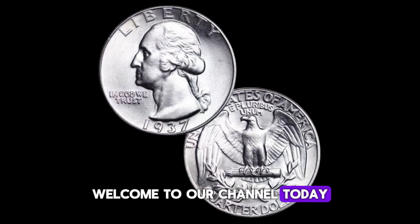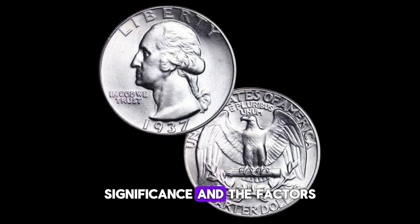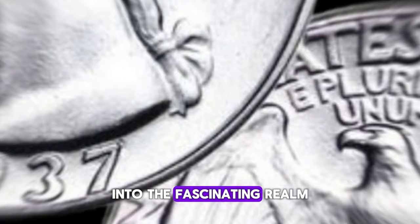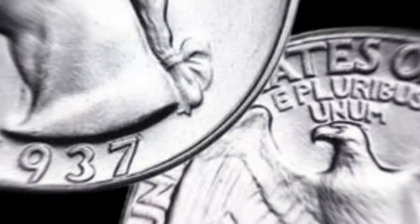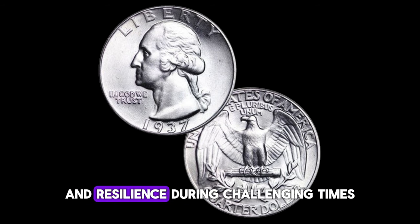Today, we're diving into the intriguing world of coin collecting, focusing on the 1937 Washington quarter dollar coin. Did you know that this seemingly ordinary coin could be worth up to one million dollars? The 1937 Washington quarter dollar coin is a true gem in the world of coin collecting. Minted during the Great Depression era, the 1937 Washington quarter was part of a series commemorating the 200th anniversary of George Washington's birth. Its design, featuring a profile of Washington on the obverse and an eagle on the reverse, is a testament to the nation's history and resilience during challenging times.